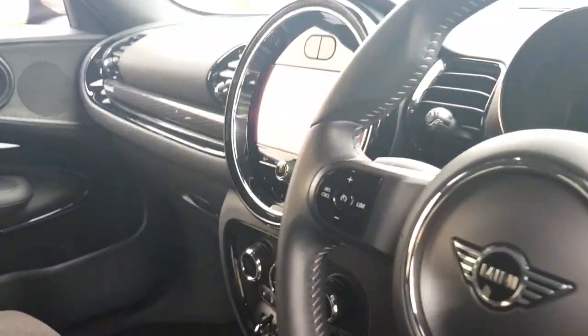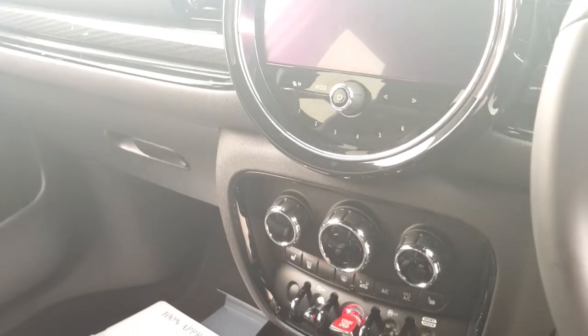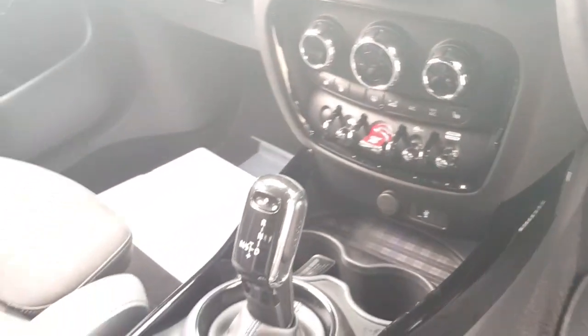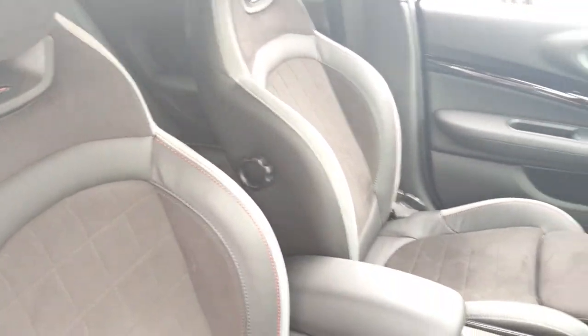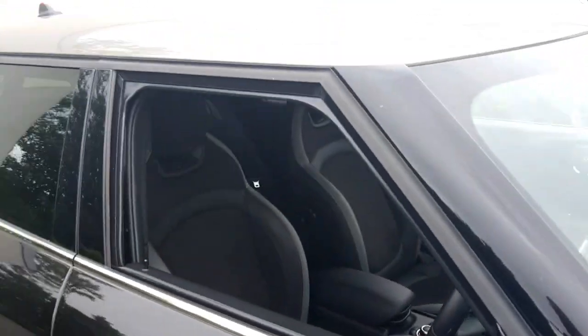It's a beautifully executed car with plenty of spec: dual climate control, front heated seats, a USB charging port, electric handbrake, and a centre armrest as well. Definitely a standout car on the road.